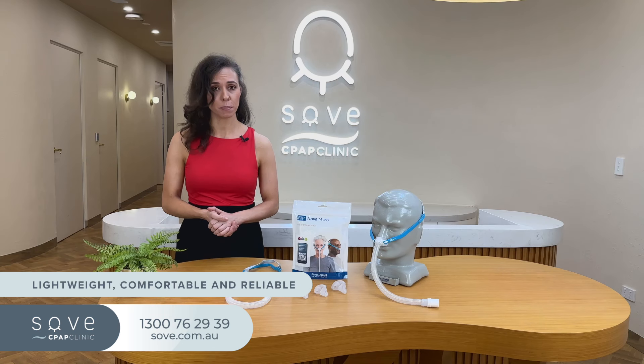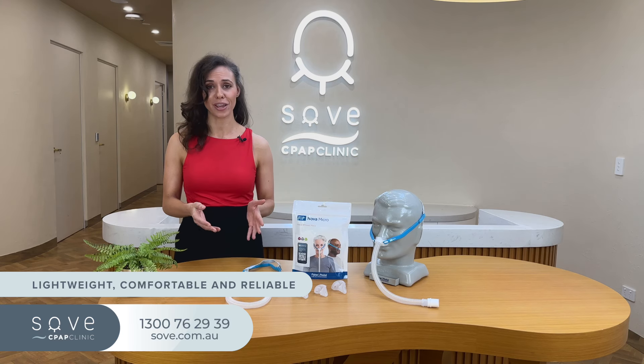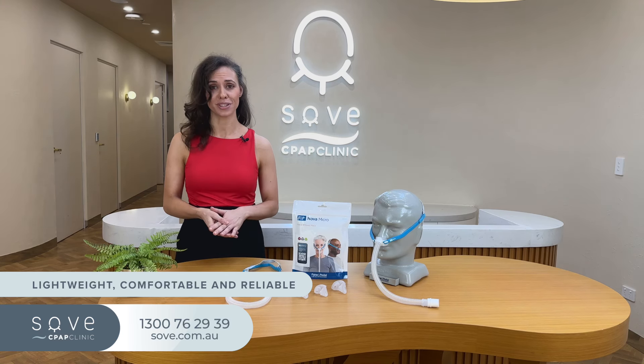To sum up, the F&P Nova Micro offers an incredible balance of lightweight comfort and reliable performance, making it a standout option for those looking for the next generation of nasal pillows masks.